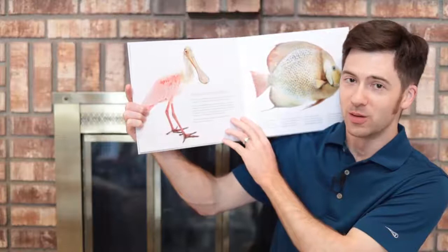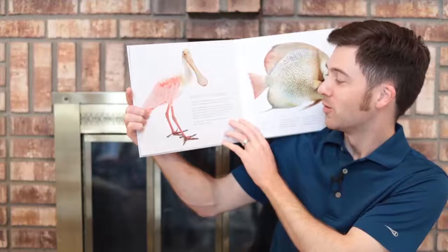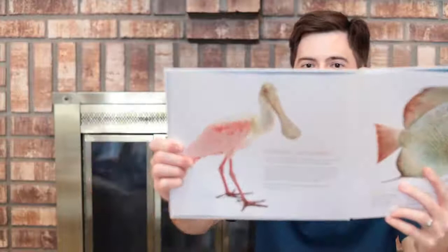Best of all are shrimp. The more I eat, the rosier my feathers become. The muddy waters of my mangrove are calling. My table is set. Time to use my super-spoon. That's the Roseate Spoonbill.